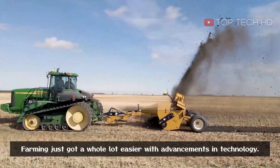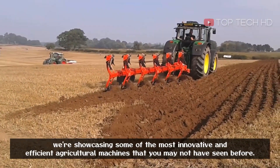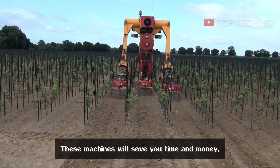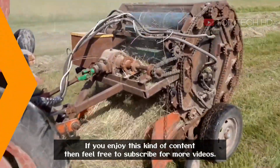Hey there! Farming just got a whole lot easier with advancements in technology. In this video, we're showcasing some of the most innovative and efficient agricultural machines that you may not have seen before. These machines will save you time and money, making your farming life simpler. If you enjoy this kind of content then feel free to subscribe for more videos.